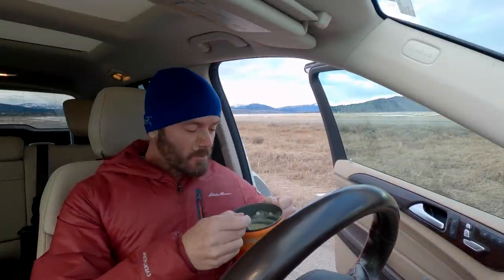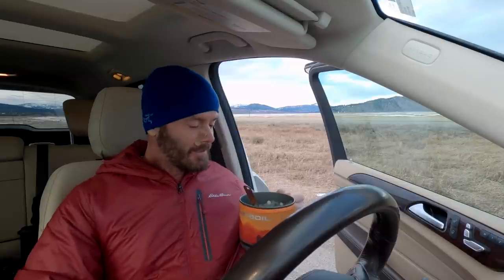Cheers — I just whipped up dinner. It's a chicken corn chowder and it's going to be delicious. Perfect for a cool April evening at 32 degrees. And that'll be it for today — end of the video.